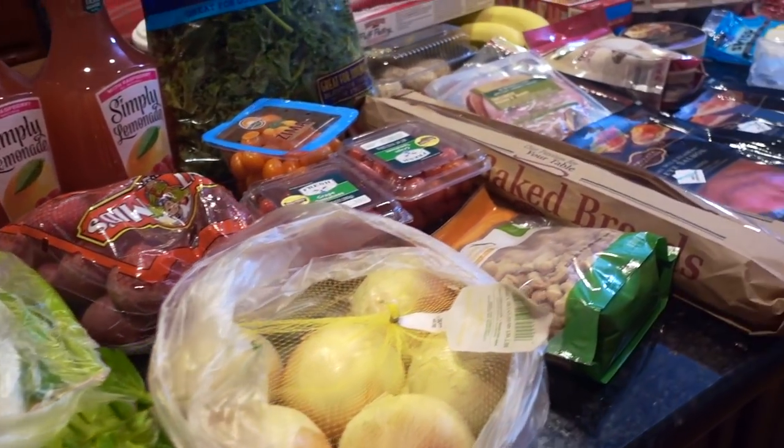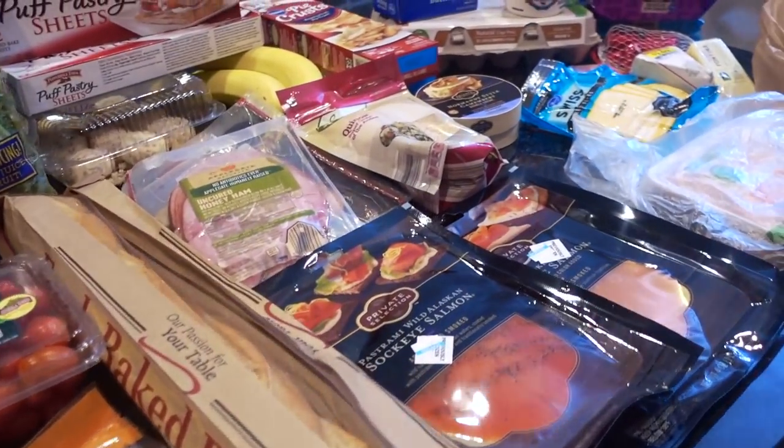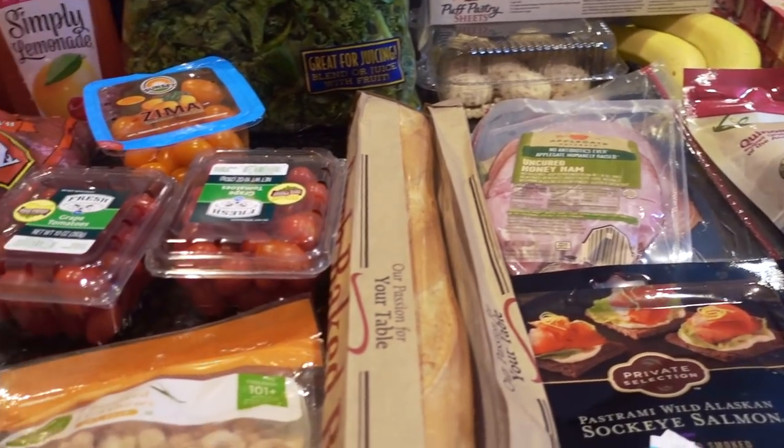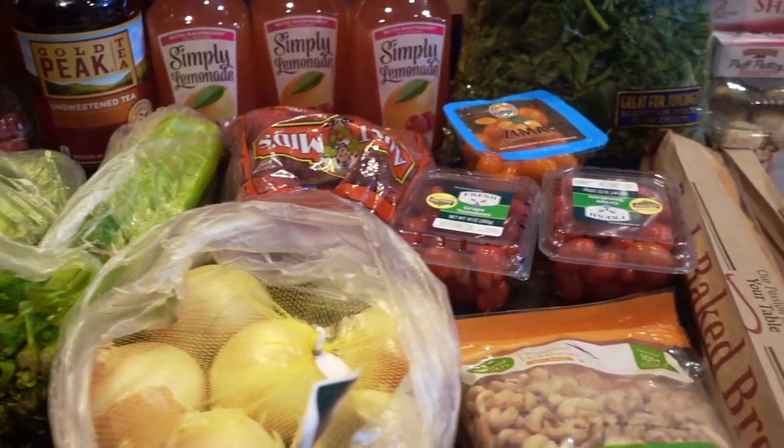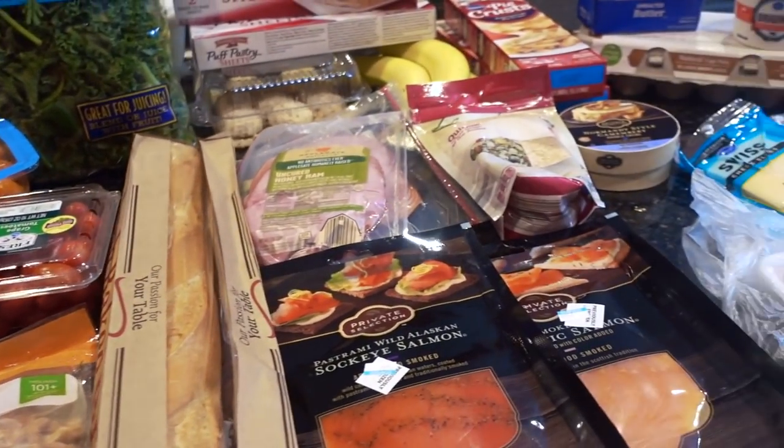Hey guys, it's Clara, welcome back to my channel. This video is a big grocery haul in addition to the meal plan for the week. It's a bigger haul for us just because we're hosting a couple of different small parties, so stay tuned.